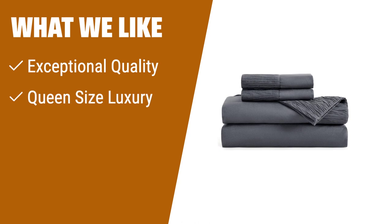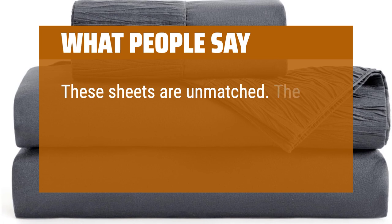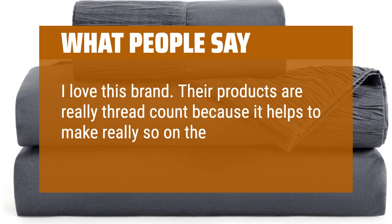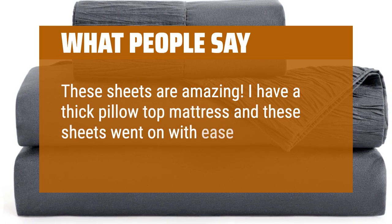What we like: Want the ultimate luxury experience? The Sonoro Kate Bed Sheet Set offers exceptional quality and comfort. With its 1800 thread count and double-brushed microfiber fabric, these sheets are soft, durable, and wrinkle-free. The deep pockets ensure a snug fit on your mattress, while the variety of colors adds a touch of elegance to your bedroom. Say goodbye to stains, shrinking, and wrinkles with these easy-to-care-for sheets. Sleep in luxury and enjoy our hassle-free return policy. What people say: These sheets are unmatched. The quality is amazing and the fabric is durable yet extremely soft. I love this brand. These sheets are amazing — I have a thick pillow top mattress and these sheets went on with ease and no struggling.